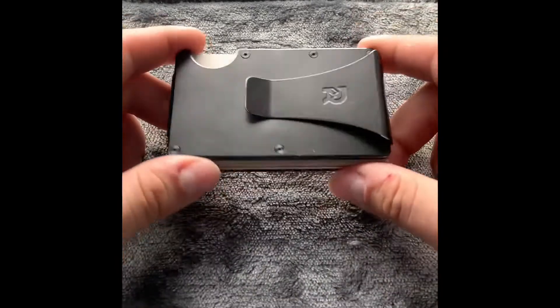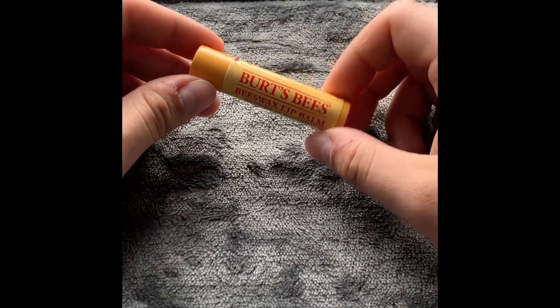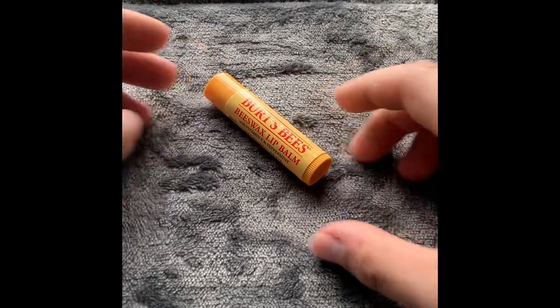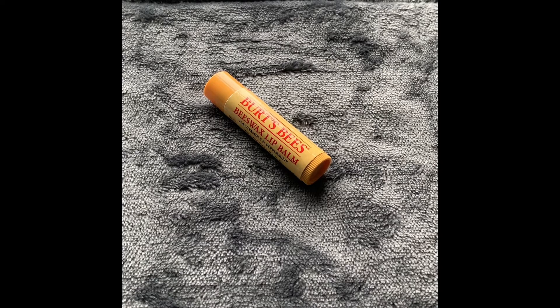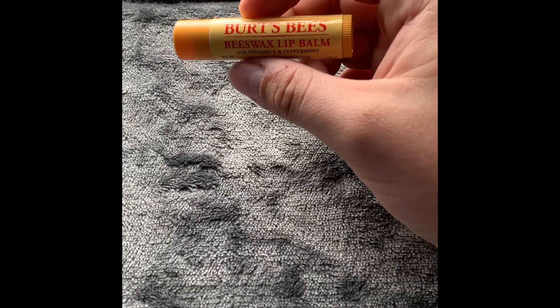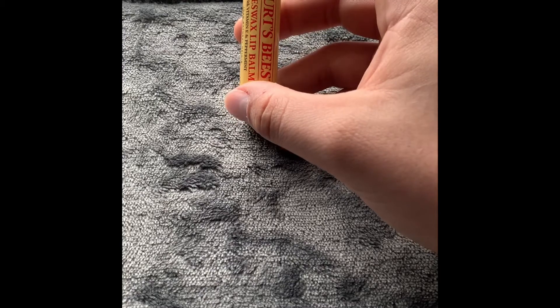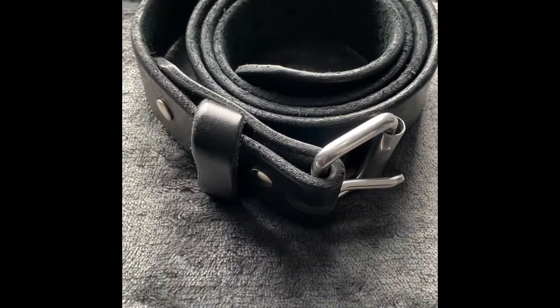Next up is a stick of chapstick — this is pretty self-explanatory. If you don't like having chapped lips, I suggest having some chapstick. I live in Colorado and it's currently winter here, so it's pretty dry. Chapped lips is a common problem with me, so I always make sure I have a stick in my pocket. I'd rather be comfortable than have to deal with crusty, stinging lips all day. If you don't need to carry chapstick, that's fine — but I definitely keep it with me.